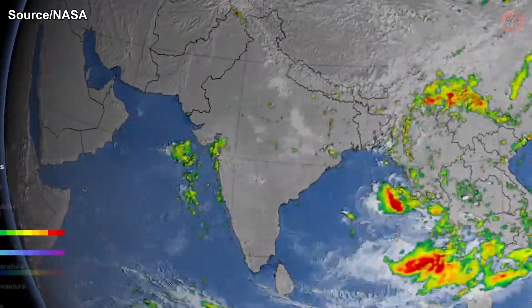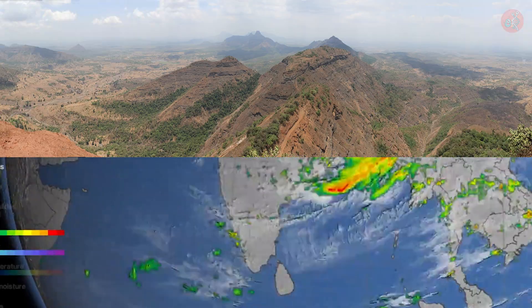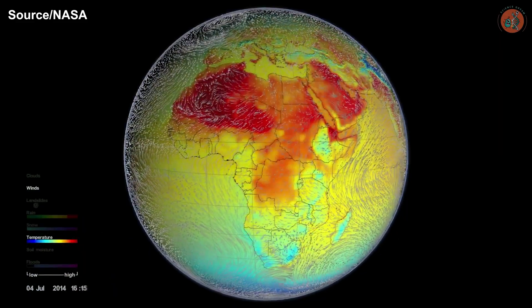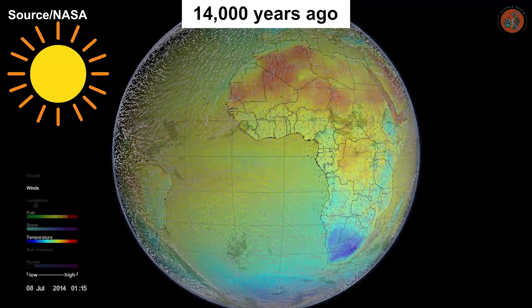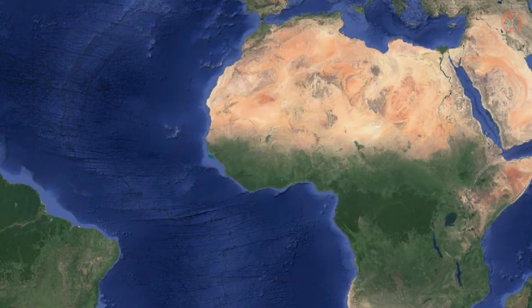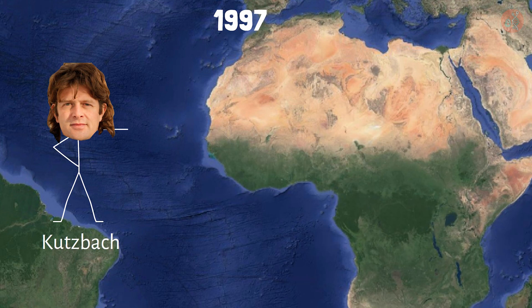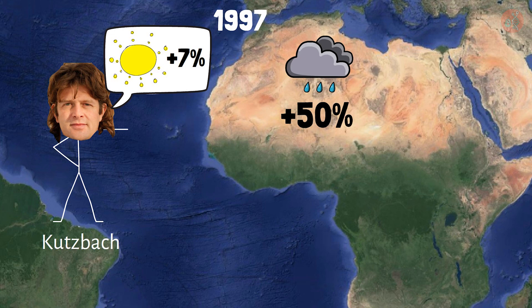Southwestern India is a prime example of a monsoonal climate, with areas that are parched and dry when the winds aren't blowing, which then transform into rainforests when the winds pass. In fact, Africa still experiences monsoons every summer. It's just that 14,000 years ago, when solar radiation was higher than it is today, the summer monsoon was much stronger and could reach all the way to the Sahara. In a 1997 paper published in Science, Dr. Kuzbach of the University of Hamburg simulated a 7% increase in solar energy and found that precipitation in the Sahara could be up to 50% higher than it is today.